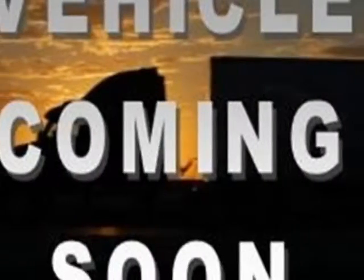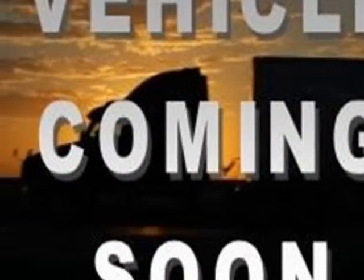Come take a look at this 2012 Ford F-150. This F-150 has just under 62,000 km. For your protection, this vehicle has a factory warranty.